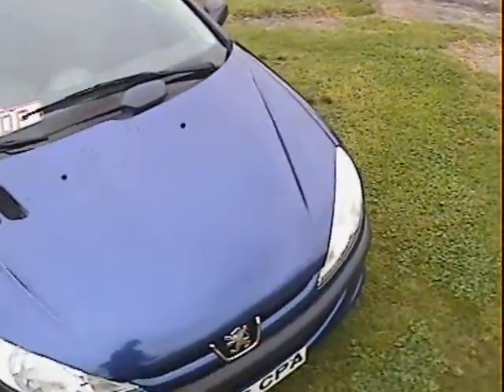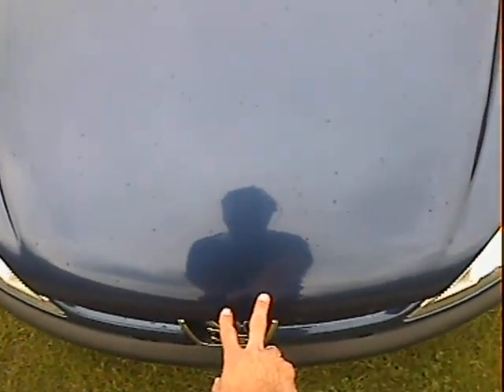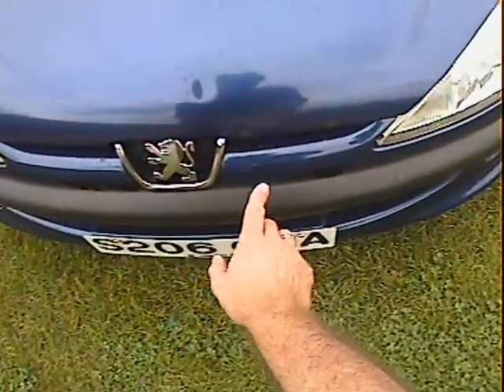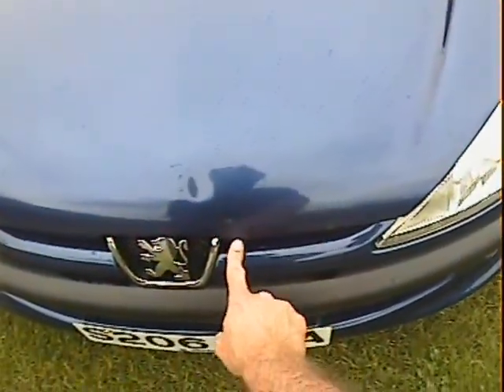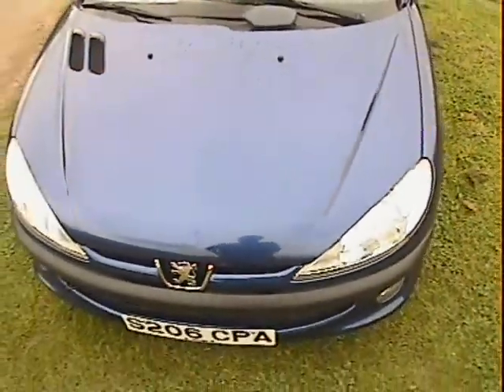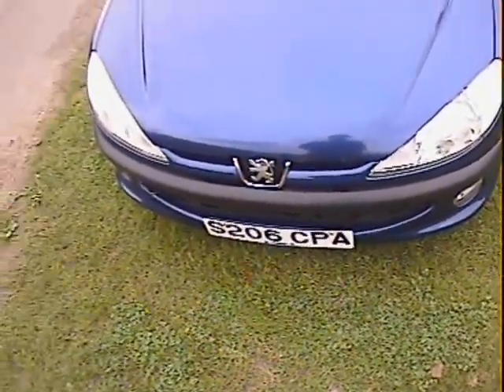Let's have a look at it from the front end. Bonnet — not too much in the way of stone chipping. We have got a very slight depression just there, obviously where someone shut it by the look of it, and a little bit of bubbling just coming up on the front lip here — a couple of places where presumably stone chips have turned into rust bubbling just coming up.